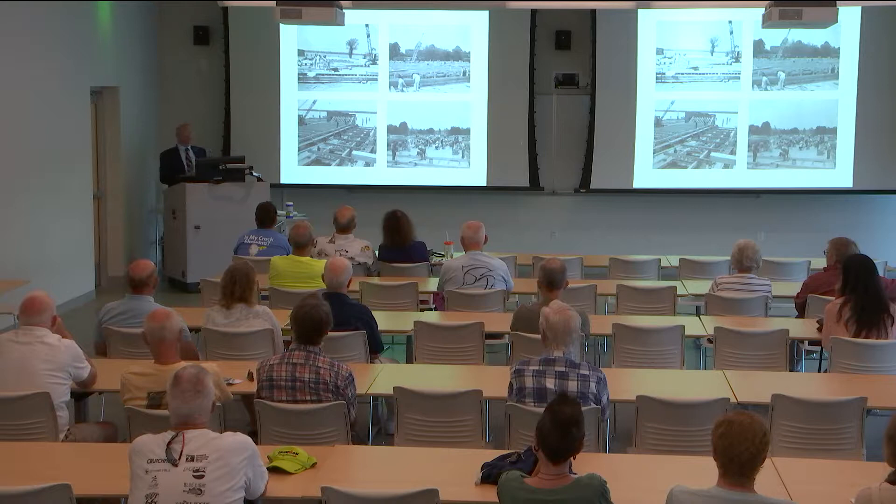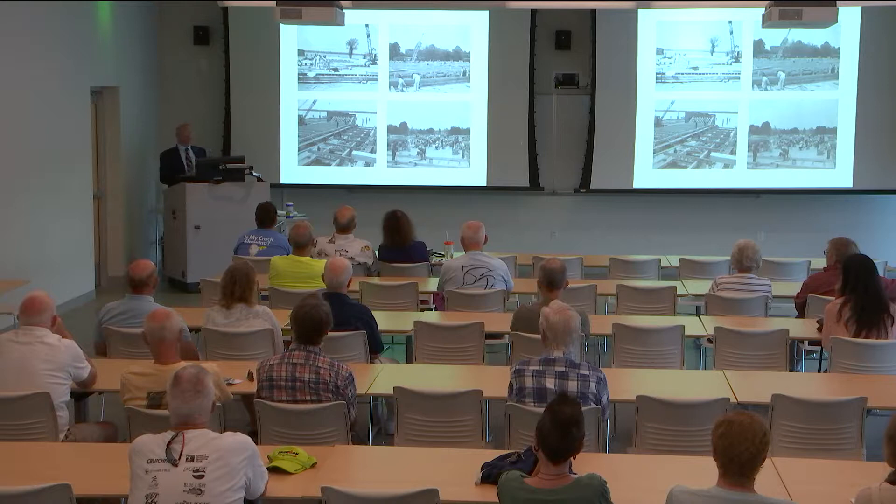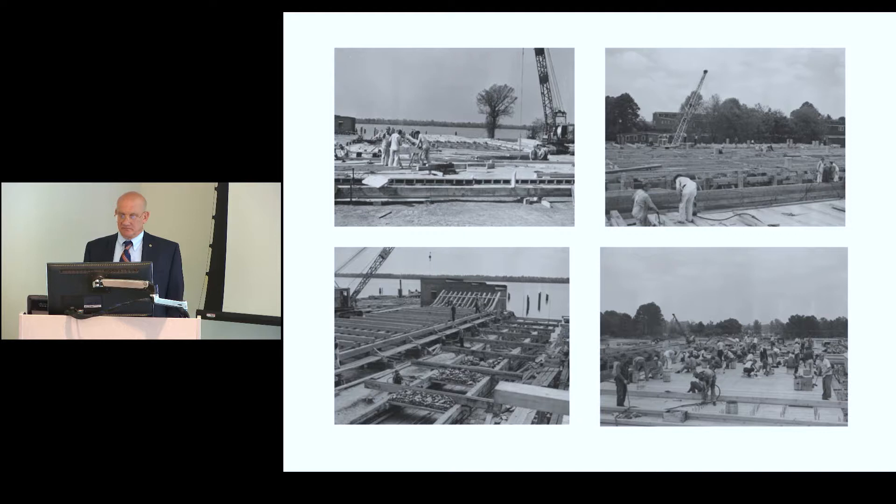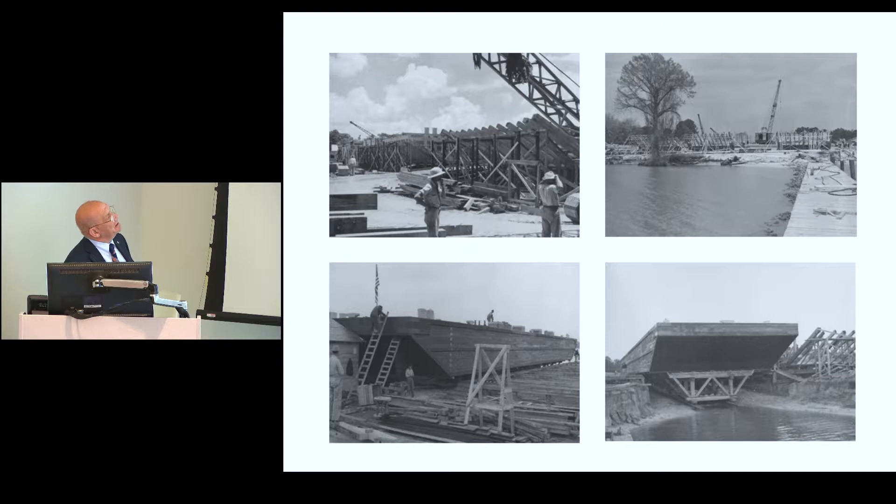Workers came from all over eastern North Carolina. Housing them was tough — they put people up in private homes — but the town of Washington was very helpful. You can see one barge just getting ready to launch, one under construction, and another nearly ready to launch as well. They would launch them into the river, stage them there, and the Army would bring tugs to tow them to wherever they were needed.